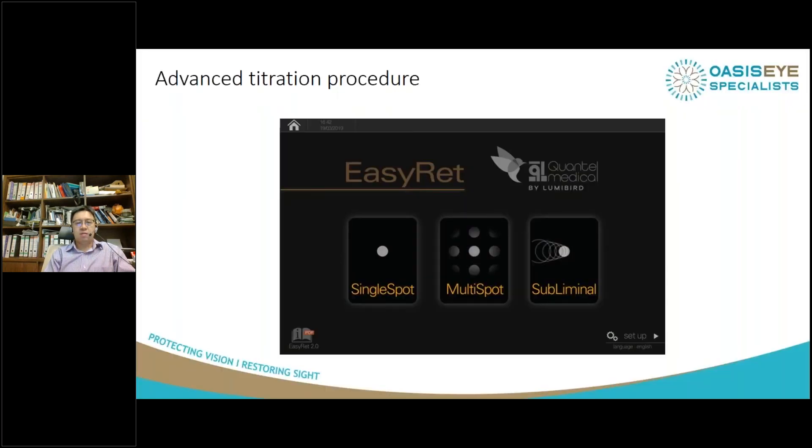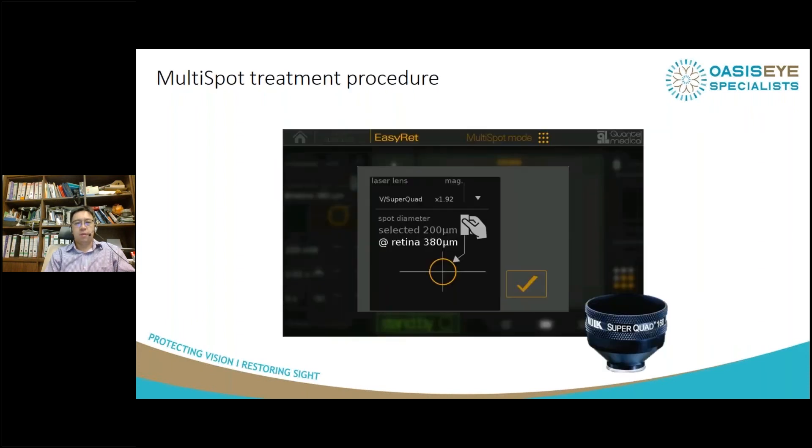You can also titrate the burns. I use a Super Quad 160 lens from Volk. You choose that and adjust the spot diameter on the machine itself — the interface multiplies by the magnification factor and shows you the true spot size on the retina very easily. Of course, you have to remember to input the correct laser lens that you're using.